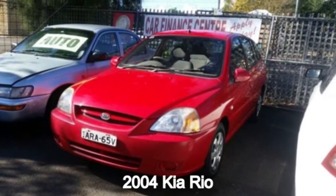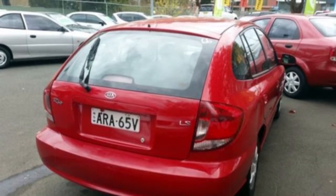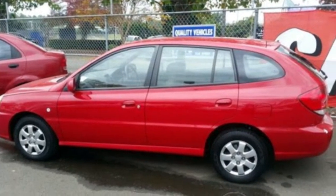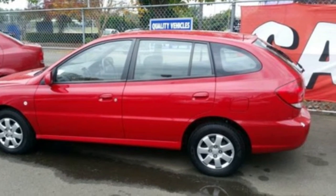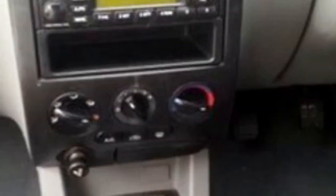In the market for a 2004 Kia Rio? This Rio has an efficient 1.5 litre engine that gives you more control with its manual transmission. The attractive red exterior is complemented by its stylish interior.